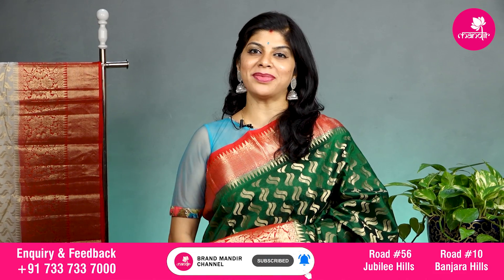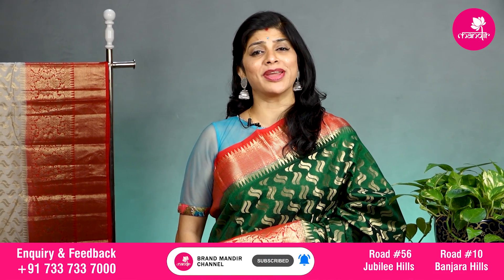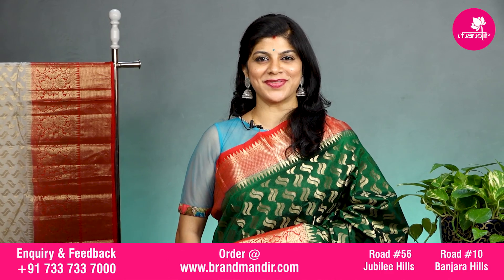Do subscribe our channel Brandvandir and press the bell icon so that you will be getting notifications for further exclusive collections to watch.